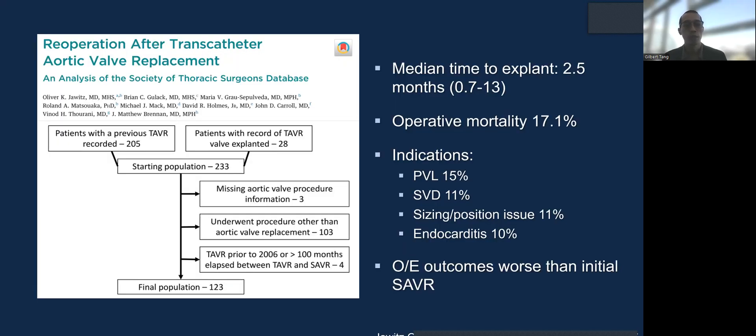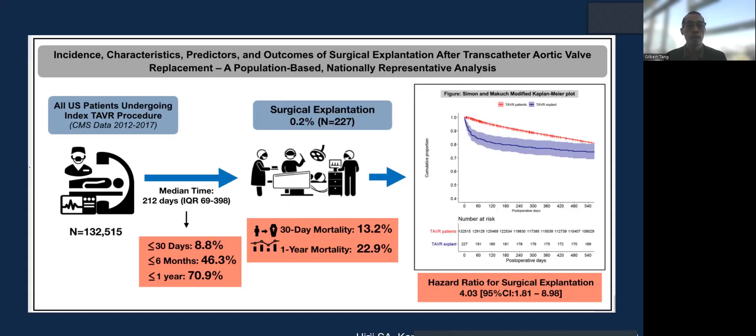In the STS database, the median time to explant is only two and a half months. However, operative mortality is quite high at over 17%, with paravalvular leak and structural valve degeneration being the predominant mechanisms. The observed-to-expected ratio of TAVR explant is worse than the initial SAVR, despite being a high surgical risk patient. Looking at the Medicare database, the 30-day mortality is 13%, with one-year mortality almost 23%, despite a low incidence of surgical explant.